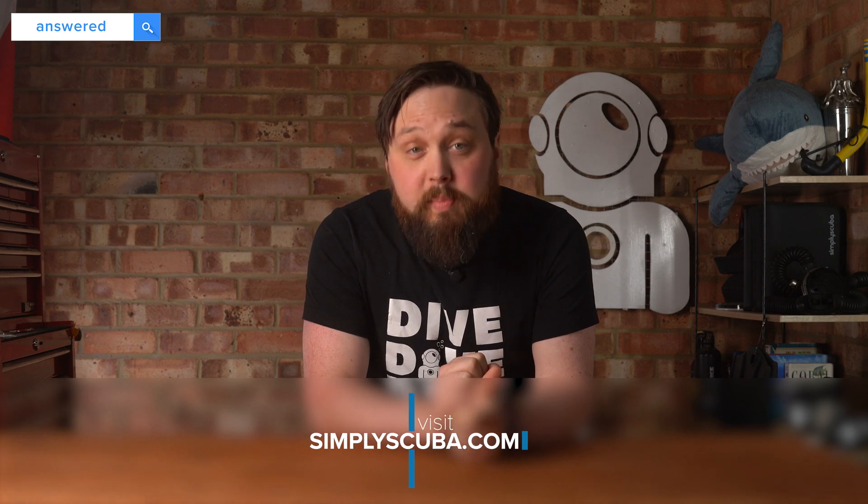Hi everybody, welcome to Simply Scuba. Today I'm answering questions from Google about technical diving, starting with the key phrase 'technical scuba' and basically seeing what questions come up on the first page of Google.